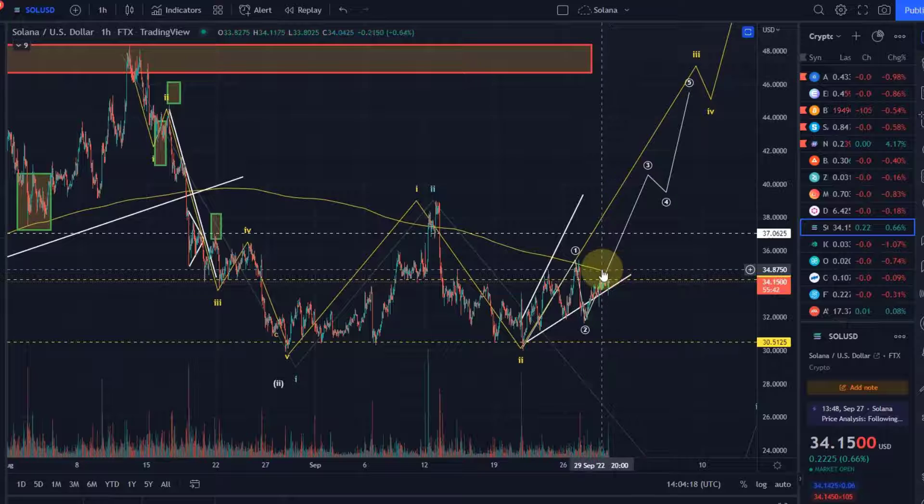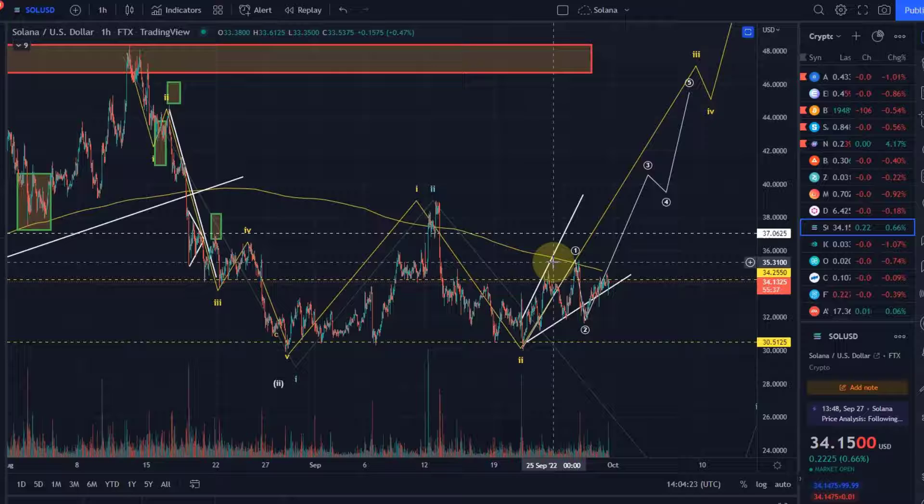That's my update about Solana. We're still sitting between two scenarios — we've pulled back to key support and are now moving away from it, so the $30 support has held so far. But now the bulls need to deliver and break above $37 and then $39. Hopefully you liked the update. If you did, please hit the like button, leave a comment, subscribe, and if you really like the content please check out the channel membership. Thanks a lot for watching, bye bye.